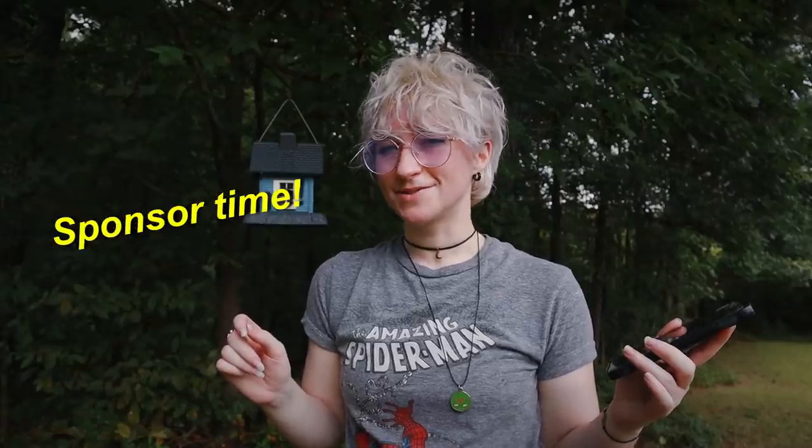Oh hi there, what's up? It is several days later now. I'm going to be getting into the bigger props in just a second here, but before we get to that, let's hear a word from this video's sponsor.